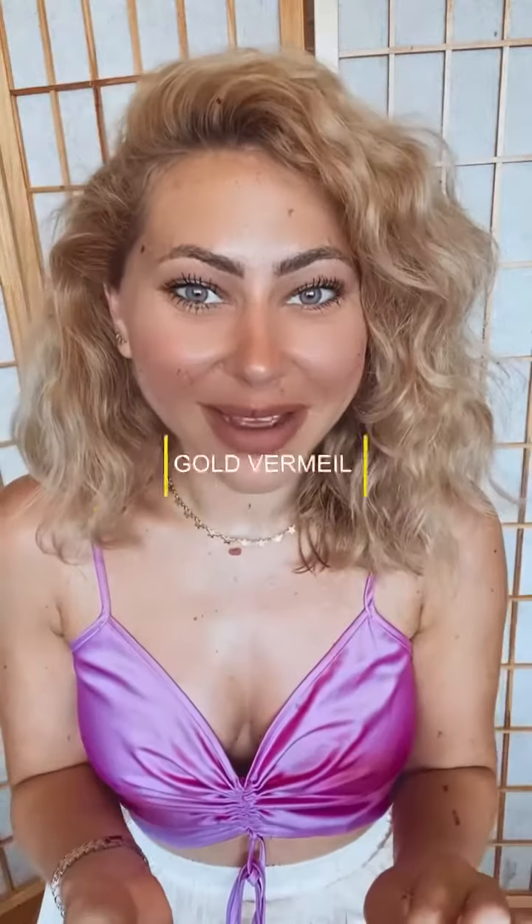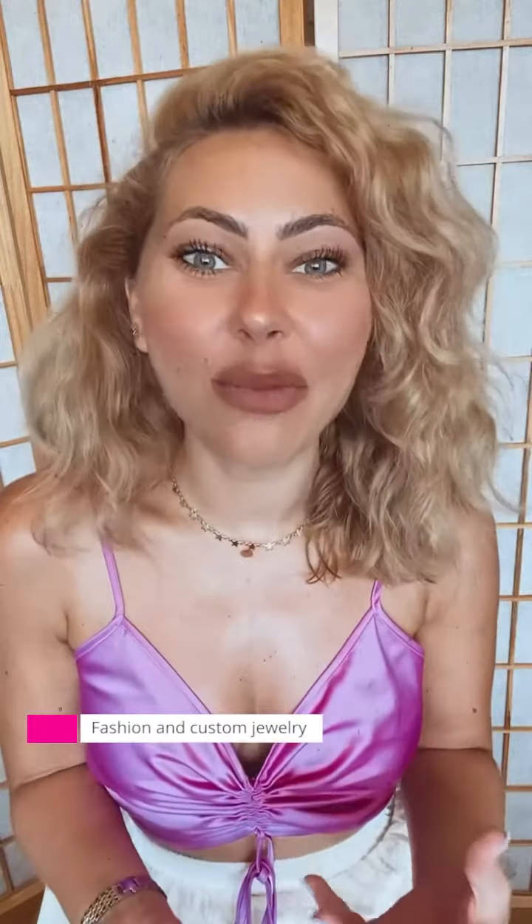Gold vermeil is a little bit different than gold plated because the base metal is sterling silver instead of brass. So you have better quality and endurance — it's going to have a longer durability and a great color as well. This is used for fashion and custom jewelry with a little bit more value. It's a perfect combination of a good price and good quality.